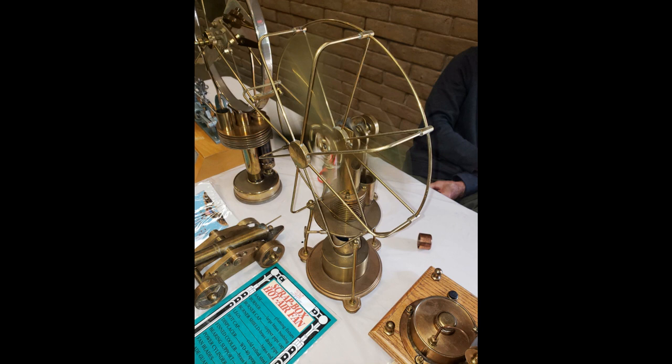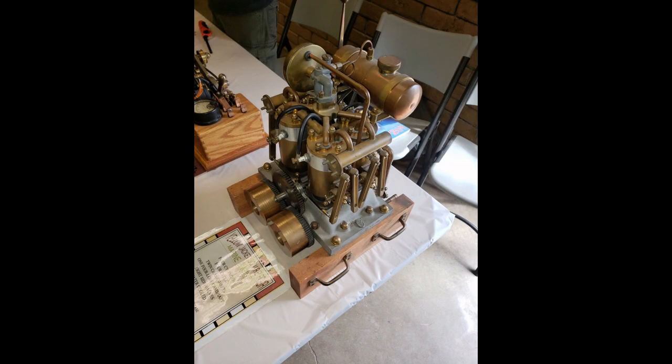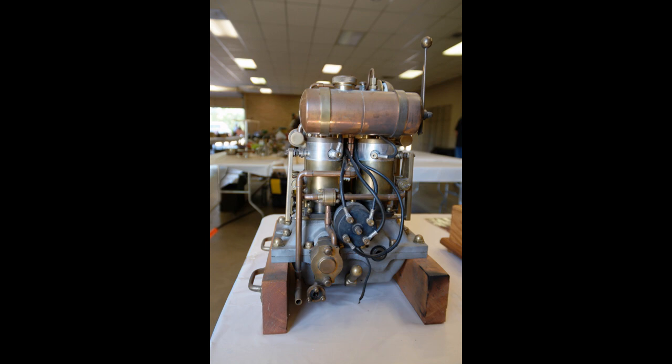Mike prides himself on making machines out of old scraps. Here is a hot air fan made from a variety of objects. This is a Yellowjacket Square Four — a marine engine with four cylinders, four cycle, twin crankshafts, one four-lobe camshaft, eight side valves, and it's water-cooled. I'd like to thank Mike for bringing his machines to the show.